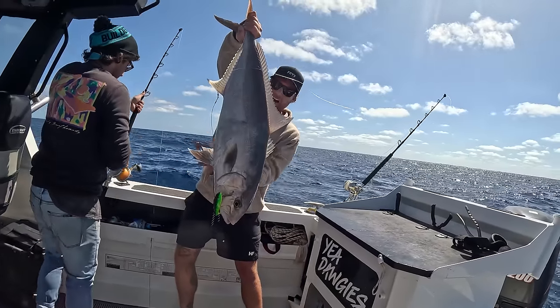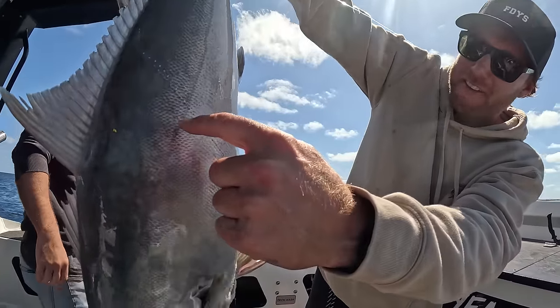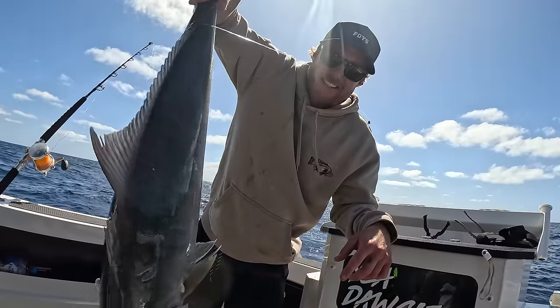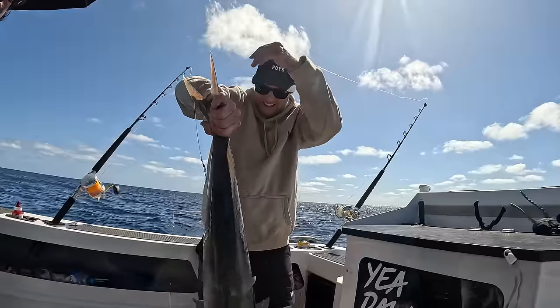Oh, look at it man — it's covered in blue bottles. It is covered in blue bottle stingers. There's heaps of blue bottles out here right now. If you don't know what a blue bottle is, they sting you, they bloody hurt. We're gonna get the hooks out of these fish and put them back.